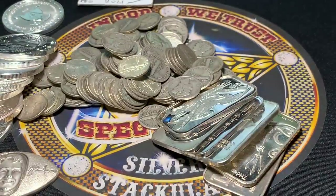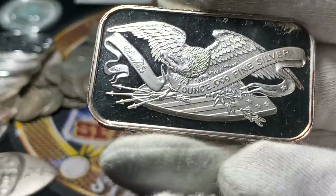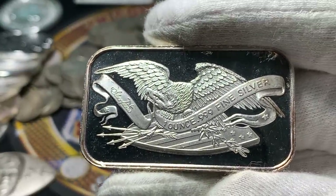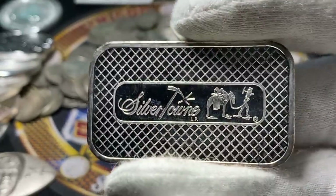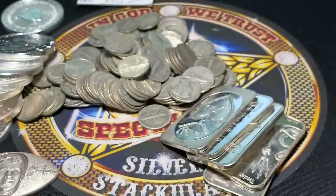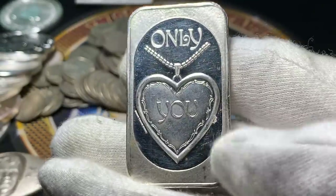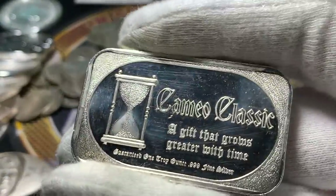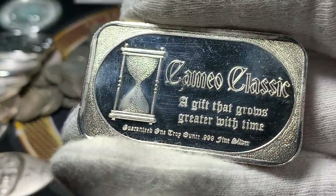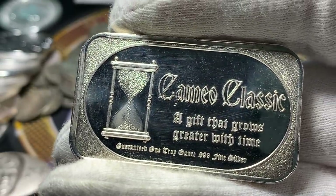Let me go ahead and put the gloves on now. Here are some cool bars I found — little art bars were in there. This is Silvertown, with the eagle and the Silvertown reverse. And this one says 'Only You' — it's a little necklace, a little locket. The back says 'Cameo Classic — a gift that grows greater with time,' guaranteed one troy ounce, triple nine fine silver.